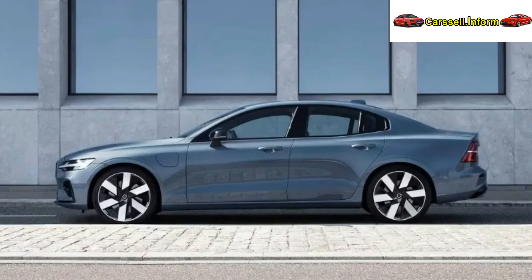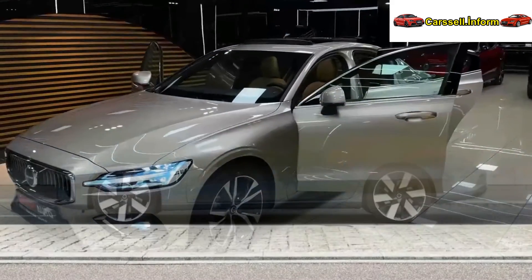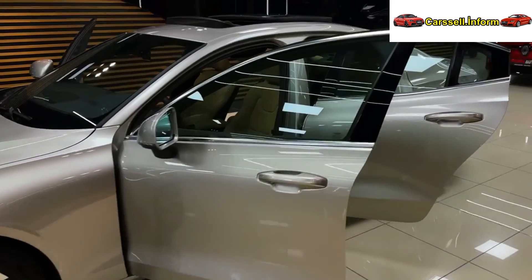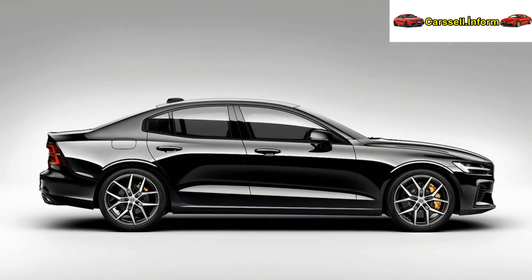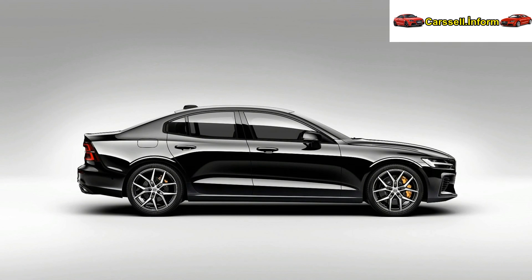The Polestar-engineered version further enhances performance. Production for the S60 commences in fall at Volvo's South Carolina plant, aligning with its focus on the U.S. and China sedan markets. The 2025 Volvo S60 symbolizes Volvo's commitment to sustainable luxury and sets new standards for the premium mid-sized sedan segment.